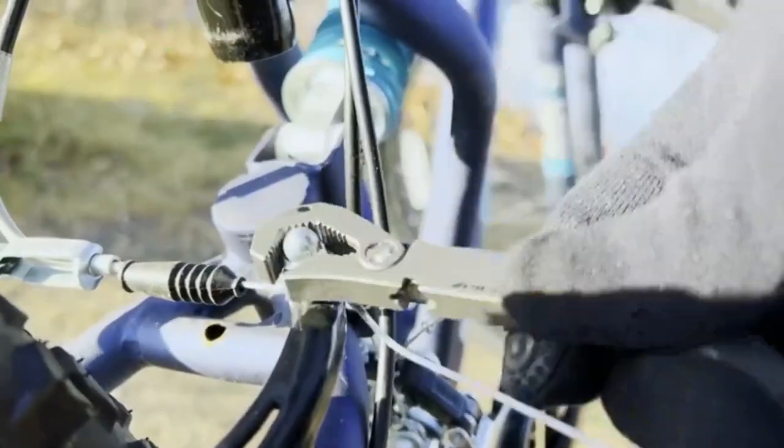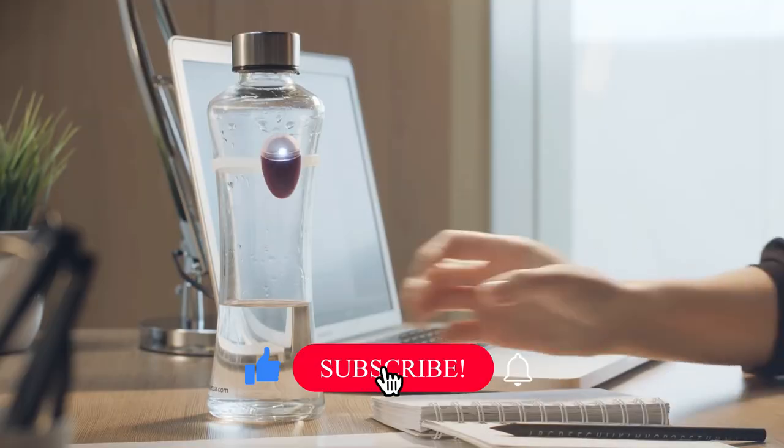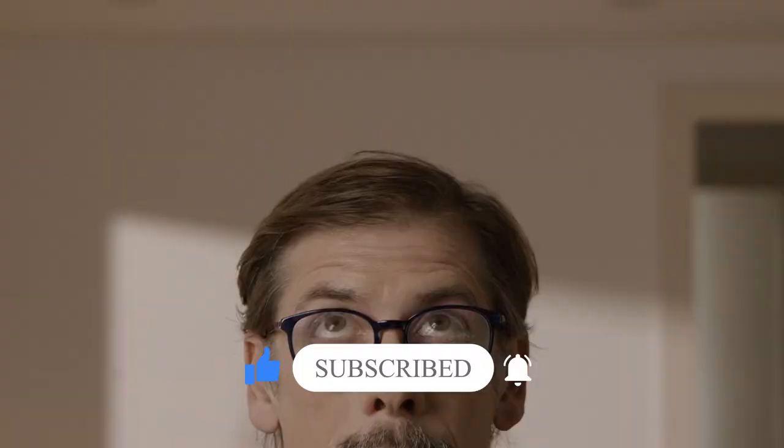That was all for today's video and I hope you guys enjoyed it. Make sure to give this video a big thumbs up and smash that subscribe button. See you guys soon in our next video. Till then, take care and bye-bye.